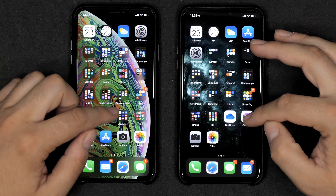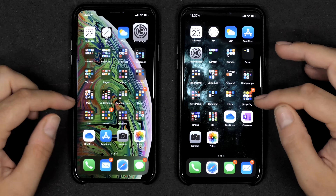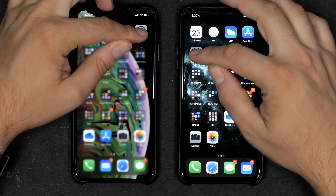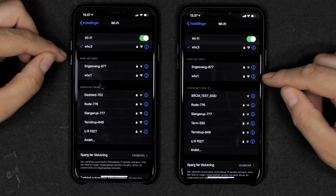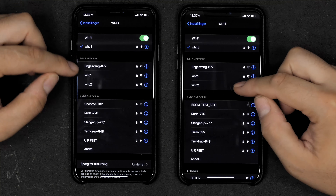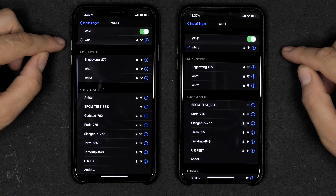You'll only notice the speed difference if you're exporting a lot of 4K video and really pushing your phone hard. In day-to-day tasks, the 11 Pro Max is maybe half a step faster.